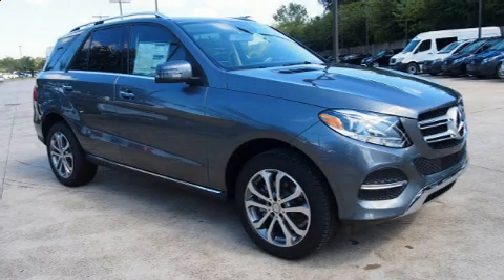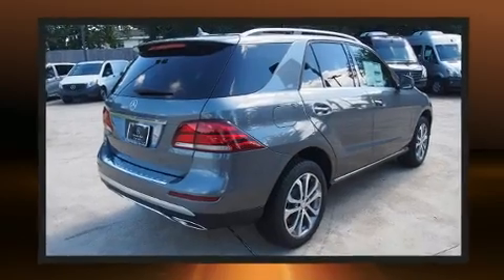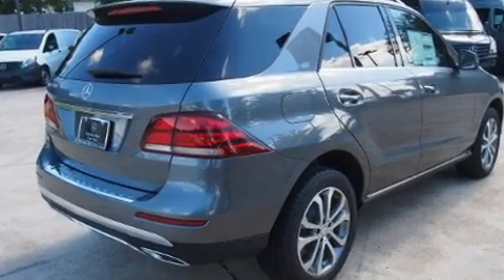Step into the 2017 Mercedes-Benz GLE class. A 3.5-liter V6 engine pairs with a sophisticated 7-speed automatic transmission, providing a smooth and predictable driving experience.